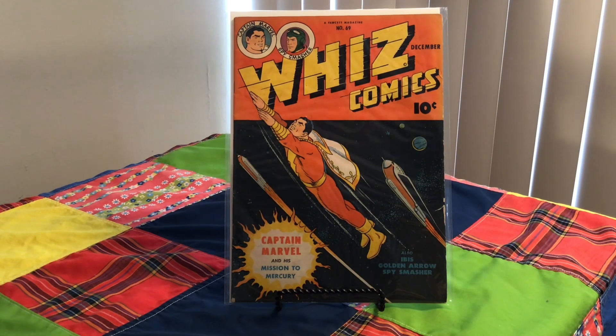This first one here is Whiz Comics, number 69 from 1945. Cover artist is C.C. Beck.